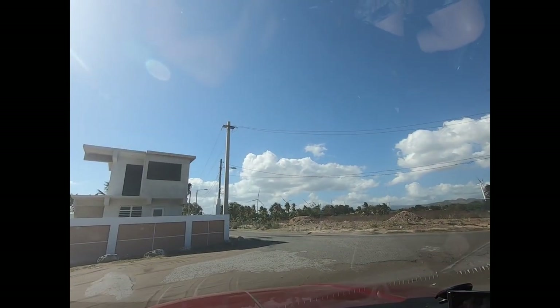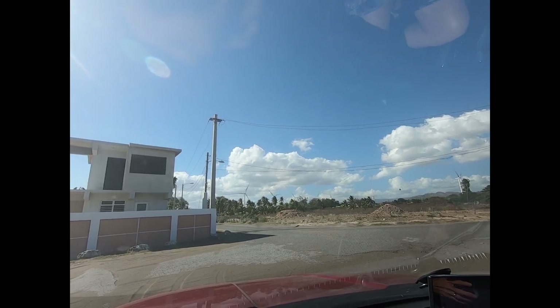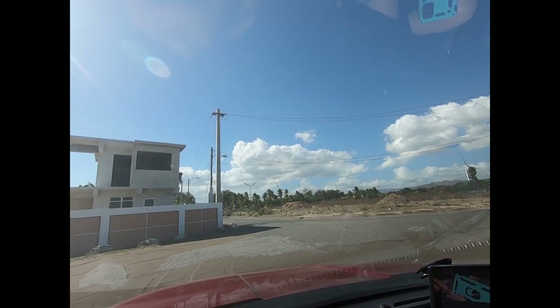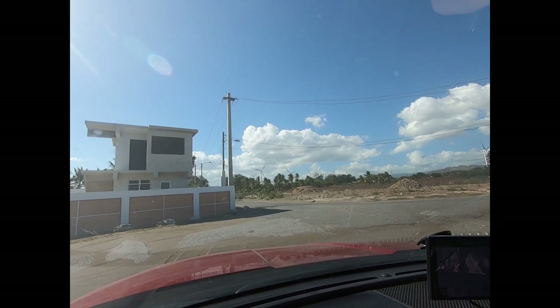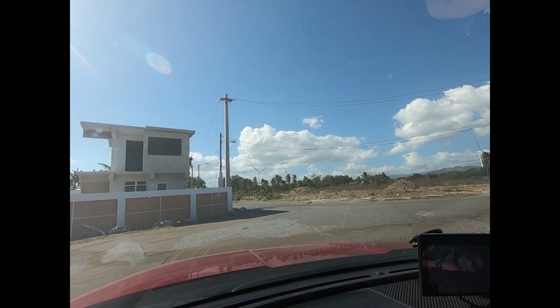It's obviously always windy here because there are wind turbines less than a mile away — and a lot of them. It's just incredible wind. What I find funny is that we came here knowing this is where the wind turbines were, and it didn't occur to us that if this is where they were, it might be windy.